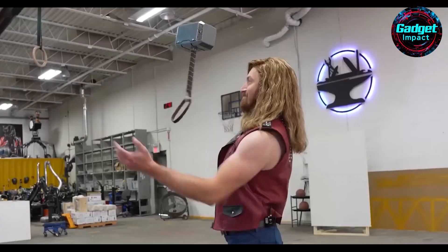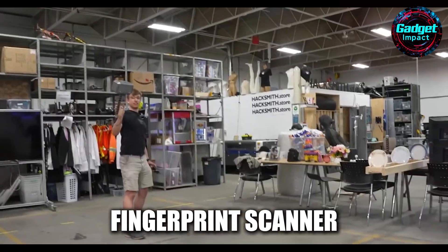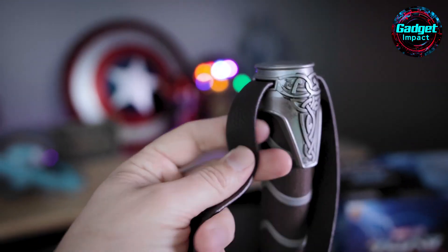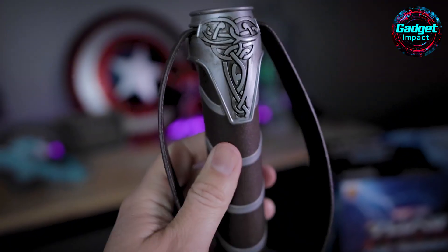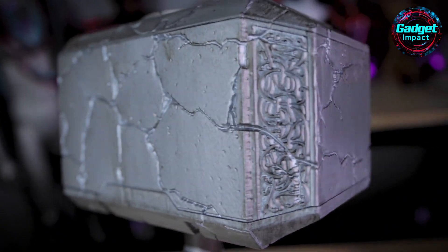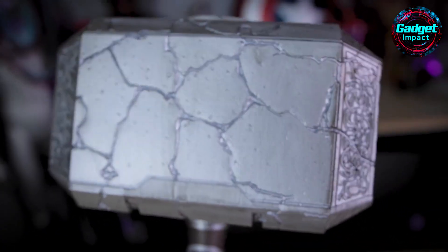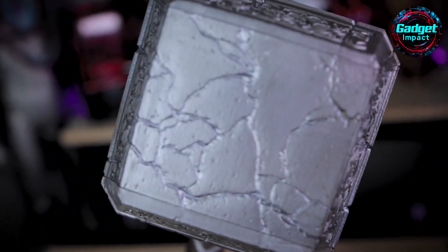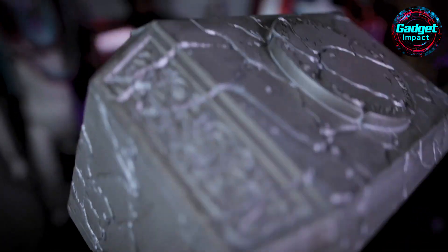In reality, the Electromagnetic Mjolnir uses a powerful electromagnet powered by four 12-volt batteries and a fingerprint scanner. When placed on a metal surface, the hammer activates the electromagnet, making it immovable. Only those with registered fingerprints can deactivate the magnet and lift the hammer. The design cleverly includes a capacitive touch sensor to control the magnet and conserve battery power, making the hammer almost impossible to lift when magnetized — turning it into a fun tool for pranks. While it doesn't return when thrown or work on non-metal surfaces, the Electromagnetic Mjolnir is an impressive piece of engineering.